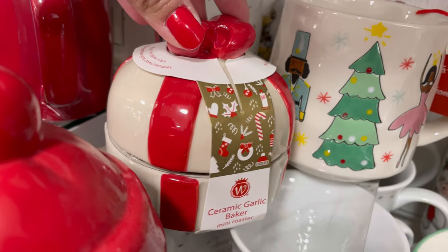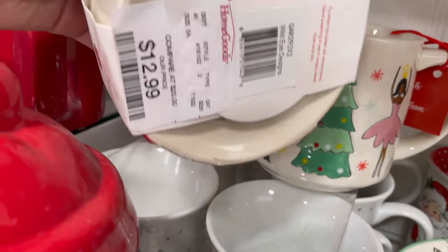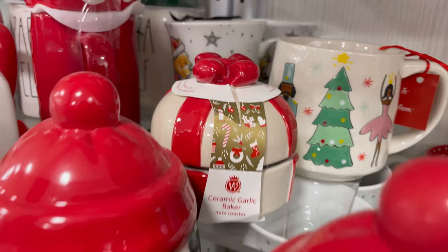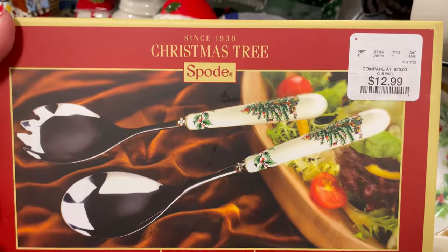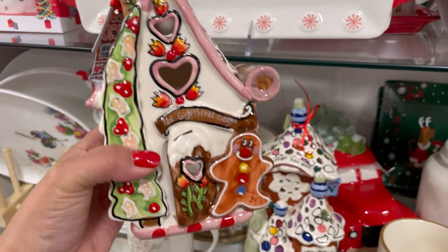I found this beautiful ceramic garlic baker. I've never used one of these — I'm not really sure how you even use it, but it's $12.99. I like the top; it's so cute. And I also found this silverware for $12.99, to serve like your Christmas dinner. I thought that was super cute.